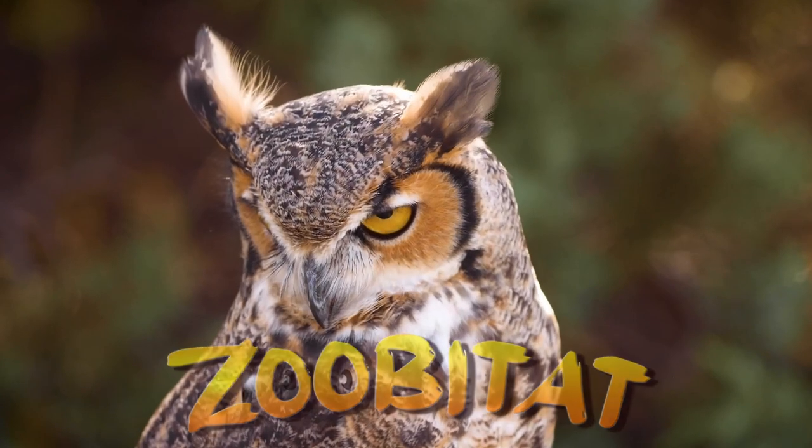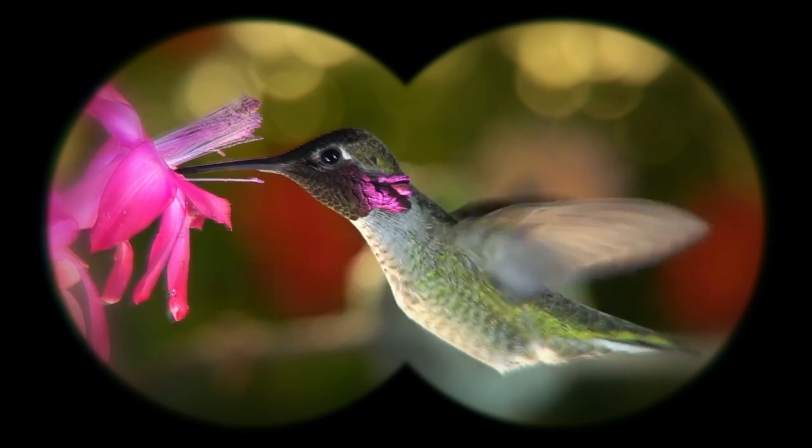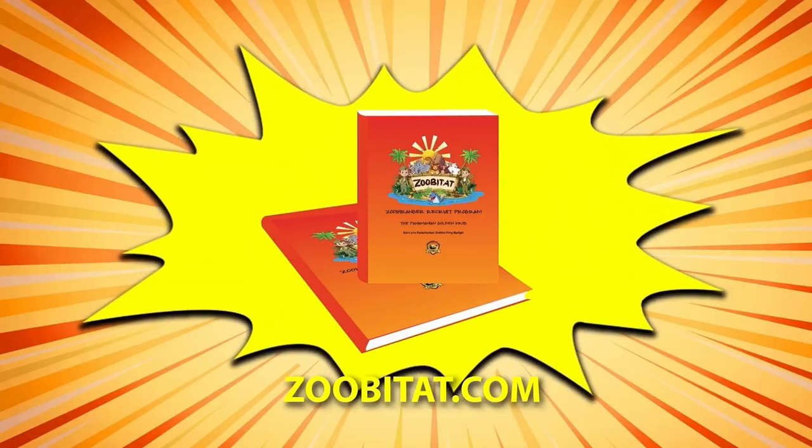Coming up: the top five most brilliant birds. Keep watching till the end of the show to find out how to get a free Zubatat coloring book.